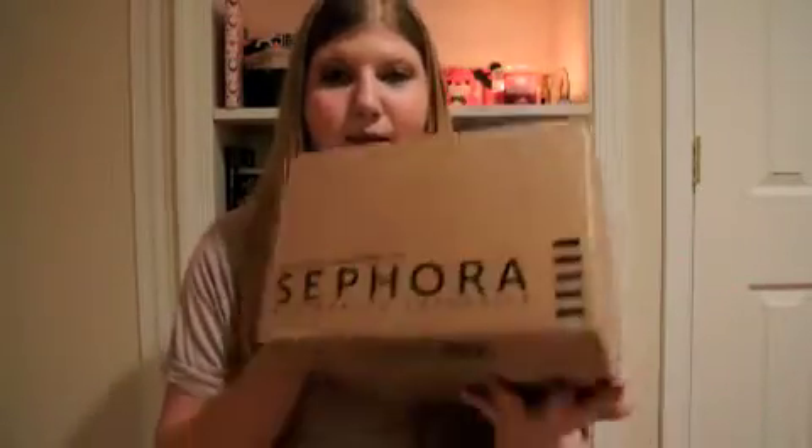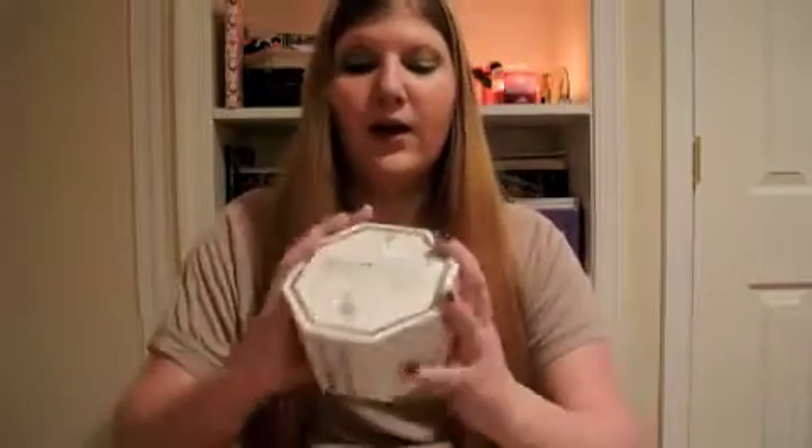Sorry if you can hear my dog and a bunch of noise — she's downstairs barking. So I got an order in from Sephora. And I just got one thing: I got the GlamGlow.